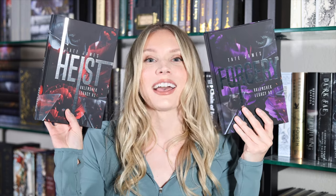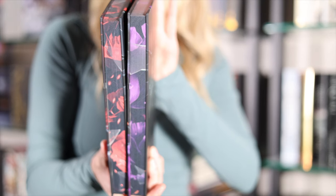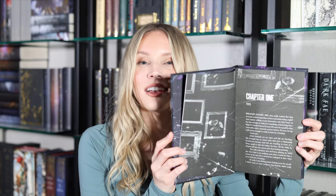The two other dark romance special editions I have to share are both done by Mystic Box, and these are both part of the Valenchek Legacy series by Tate James — you can even see the foiled signature on the back. These edges have what looks to be floral as well as some glass shards, and that carries on to the end pages. These editions are also signed by Tate James. Another really nice thing about Mystic Box special editions is that they do custom internal formatting — you can see a unique chapter header formatting in here.